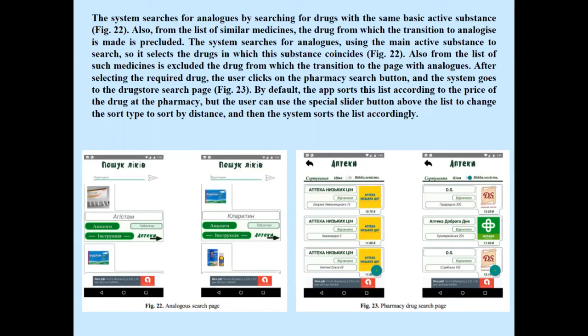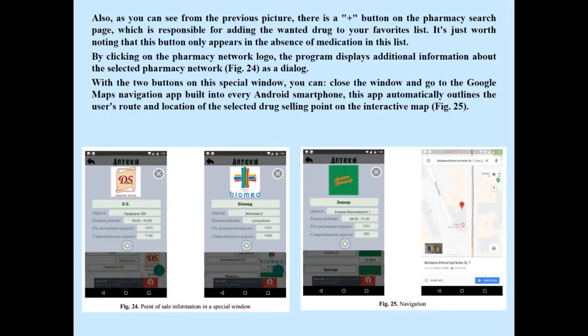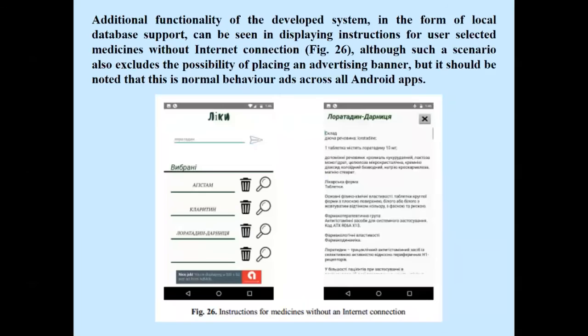The system searches for analogues by finding drugs with the same basic active substance. After selecting a required drug, the user clicks the pharmacy search button and the system goes to the drugstore search page. Clicking on a pharmacy network logo displays additional information about that network. Two buttons allow the user to close the window or open the Google Maps navigation app built into Android, which outlines the user's route and the location of the selected drug selling point on an interactive map. Additional functionality includes displaying medicine instructions from a local database without an internet connection.